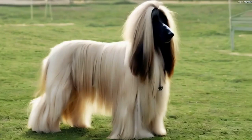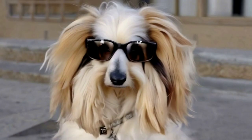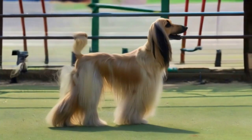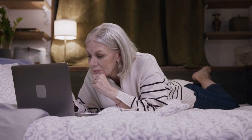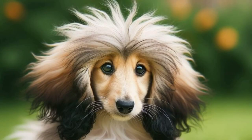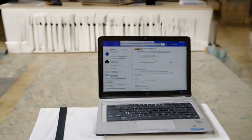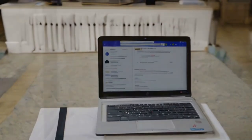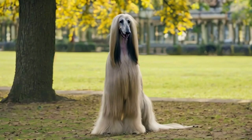While the Afghan Hound possesses an independent spirit, their intelligence shines through with the right training. Make sure to consider the right puppy training for your dog. If you have the time and patience, you could consider purchasing a DIY in-home puppy training course — choose one that uses positive reinforcement techniques to unlock the full potential of your Afghan Hound. A well-trained Afghan Hound is not only a delight to be around, but also ensures a harmonious relationship between pet and owner.